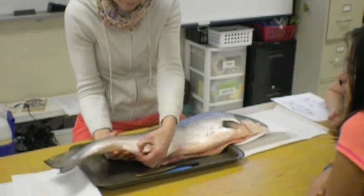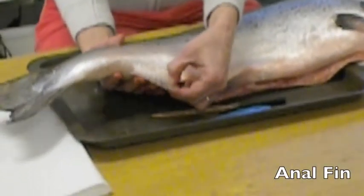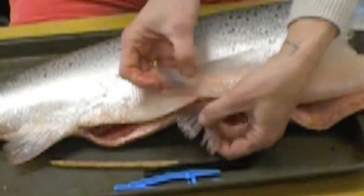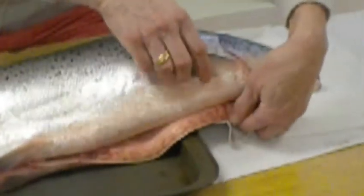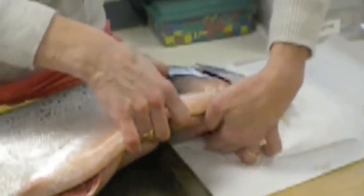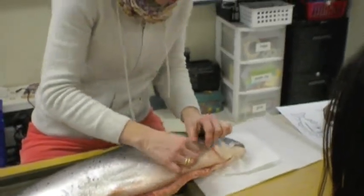Back here this one is the anal fin. And we've got two fins here side by side — they spread out — the pelvic fins. And finally the pectoral fins. Bodybuilders refer to their pecs — those are their chest muscles, and these are up here in the chest of the fish.